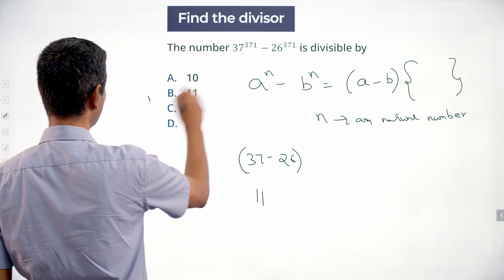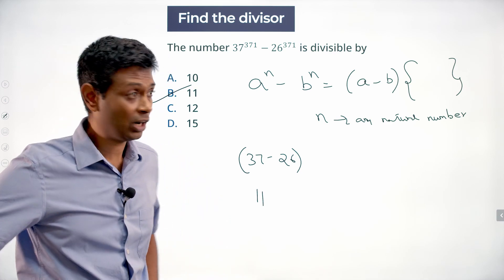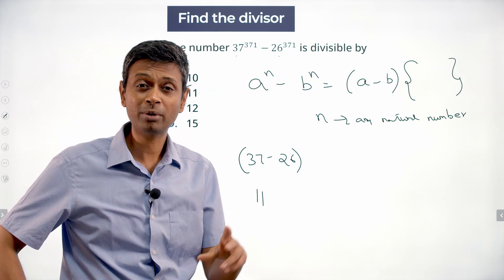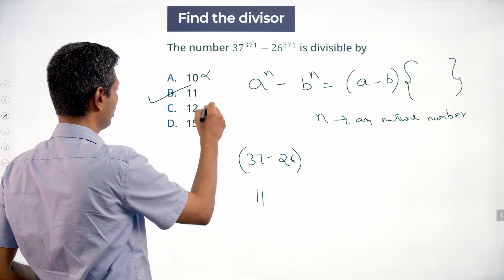11 is there. Now suppose we have to say 11 works — how do we say 10 and 12 don't work? This is an odd number, this is an even number; odd number minus even number is odd. It cannot be a multiple of 10, cannot be a multiple of 12.